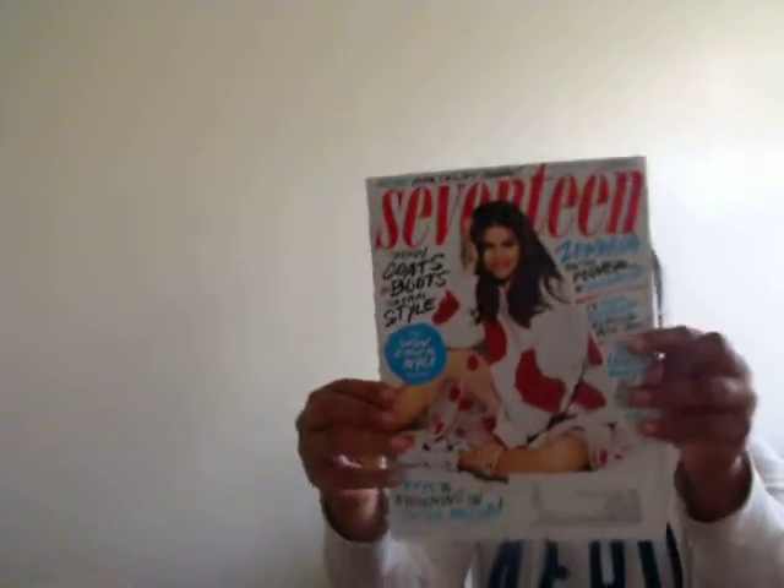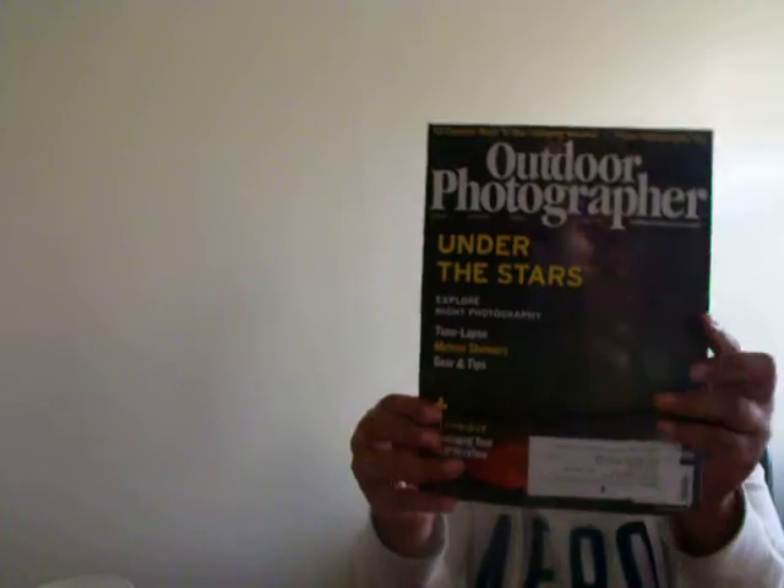So let's get started. First thing is the magazines. I have the new 17, the new Shape, and Outdoor Photographer.